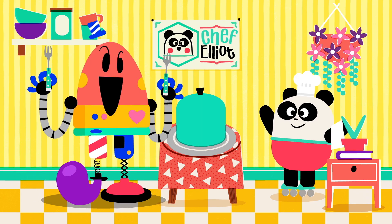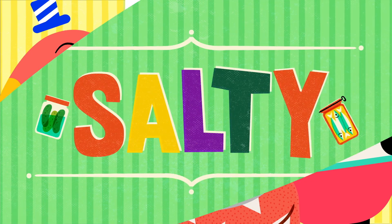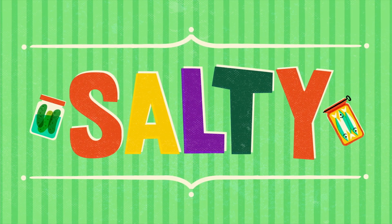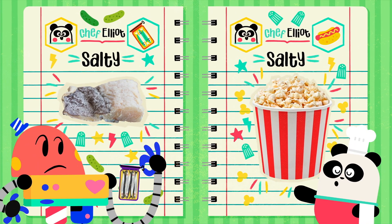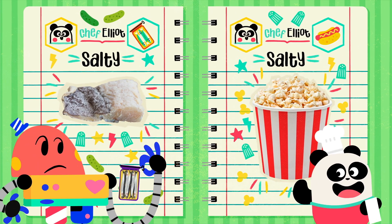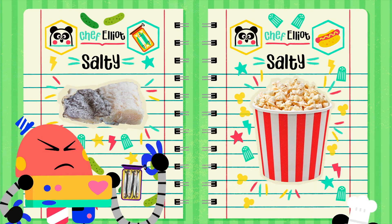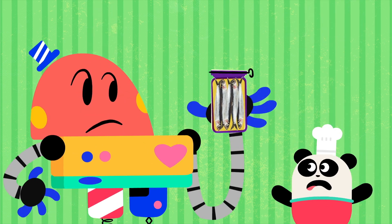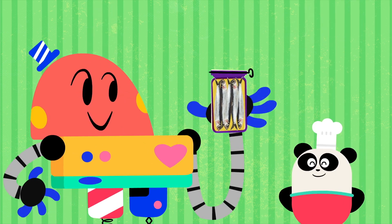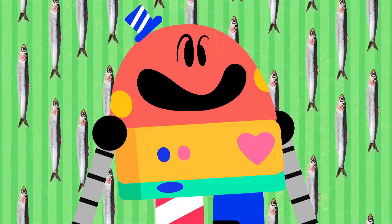Then, moving on with... Salty! Salt is added to lots of foods to make them tastier, and also to make them last longer! Not the tin, only the fists! Salty!